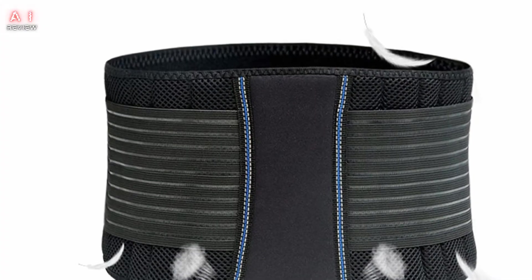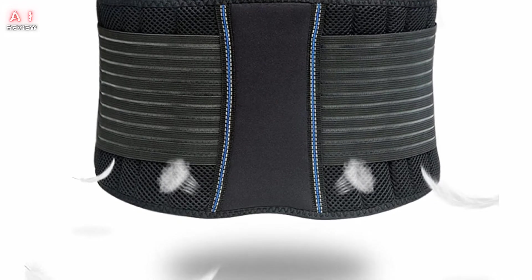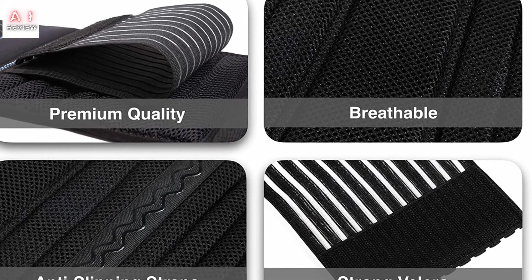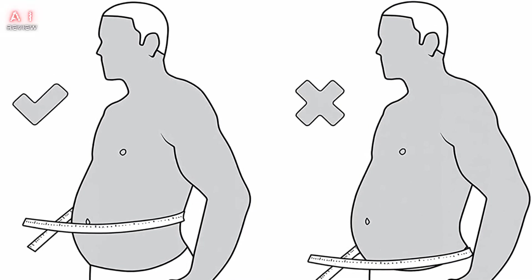Main Features: Immediate back pain relief. Sufficient support for the back. Full range of movement. Lightweight, breathable, and low maintenance. Discrete and stays in place.